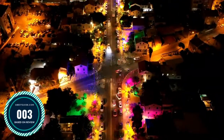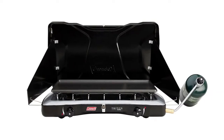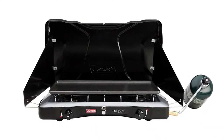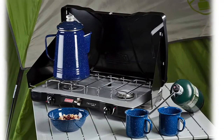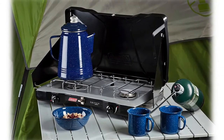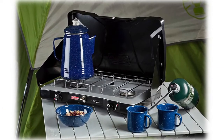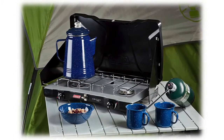Number three: Coleman Company Triton two burner. Wind block panels shield burners from wind and adjust for various pan sizes. Perfect Flow technology provides consistent performance even in extreme conditions. Perfect Heat technology enables more efficient cooking with less fuel. 22,000 total BTUs; griddle sold separately. Large enough to fit one 12-inch and one 10-inch pan simultaneously.